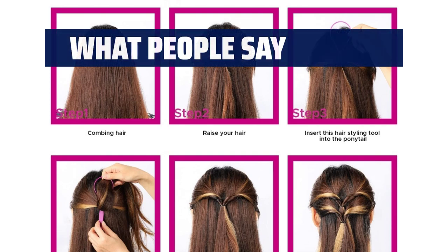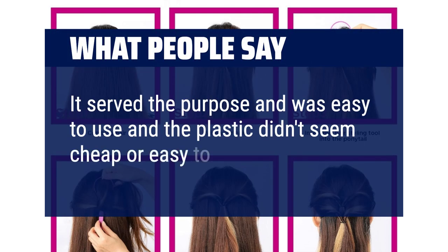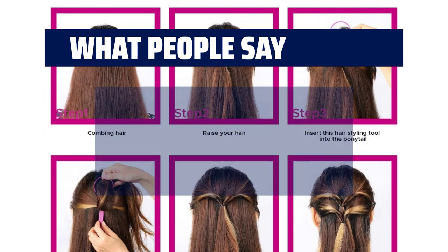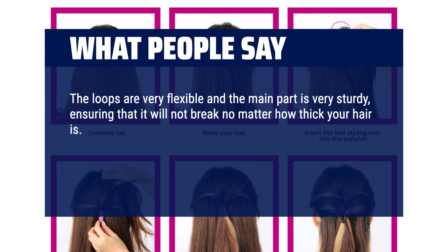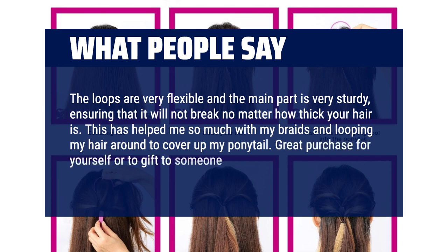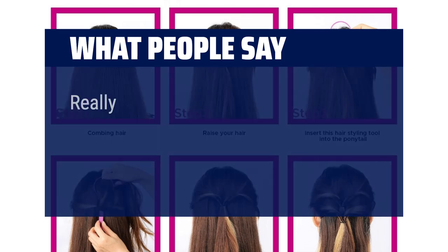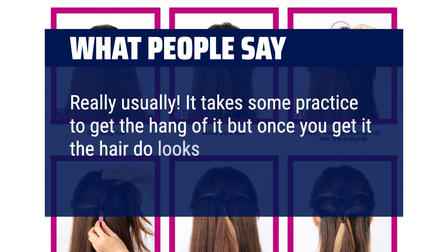What people say: it served the purpose and was easy to use, and the plastic didn't seem cheap or easy to break. The loops are very flexible and the main part is very sturdy, ensuring it will not break no matter how thick your hair is. This has helped me so much with my braids and looping my hair around to cover up my ponytail. Great purchase for yourself or to gift to someone. It takes some practice to get the hang of it, but once you get it the hairdo looks cute.